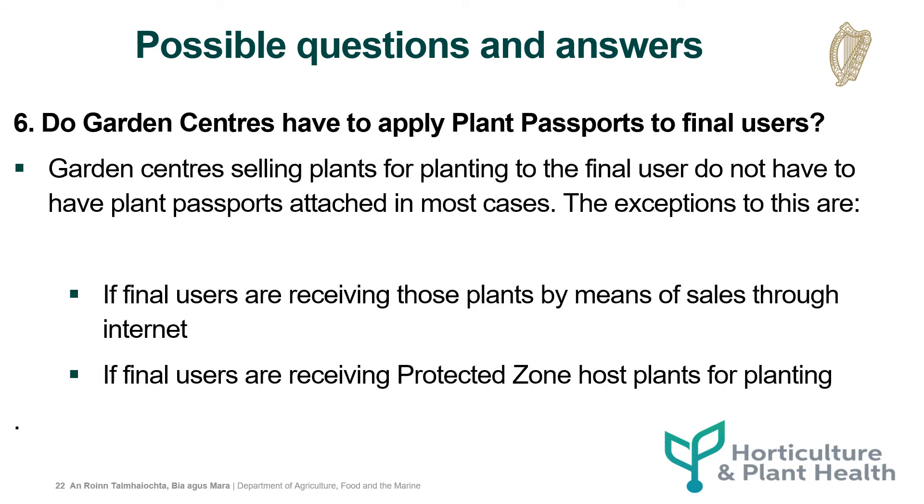Do garden centres have to apply plant passports to final users? Garden centres selling plants for planting to the final user don't have to have plant passports attached in most cases. The exceptions to this are if the final user is receiving those plants by means of sales through the internet, or if final users are receiving protected zone host plants for planting.